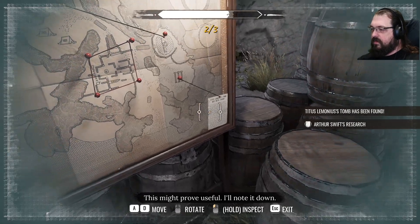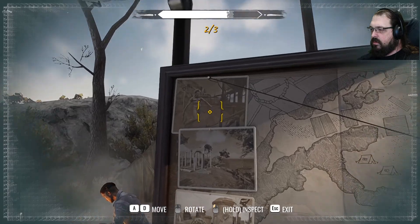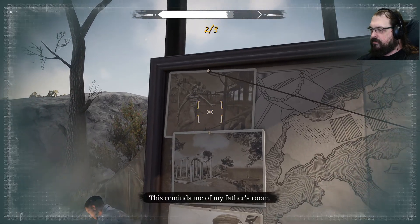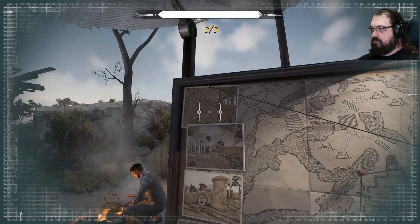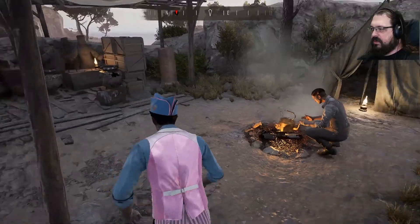This might prove useful. I'll note it down. You don't want to just take a picture of it? This reminds me of my father's room. I suppose it was the pictures as a whole.